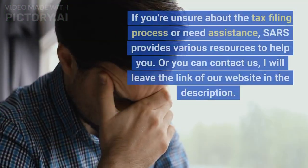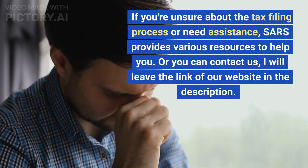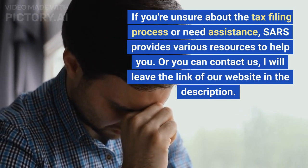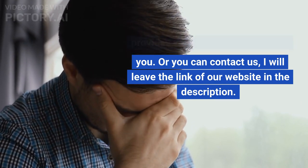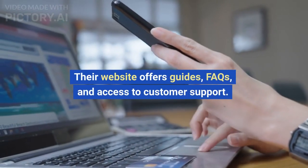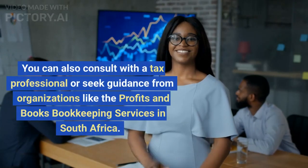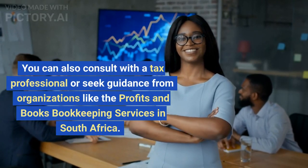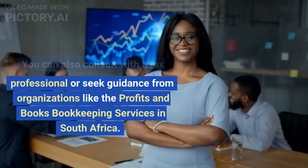If you're unsure about the tax filing process or need assistance, SARS provides various resources to help you. Or you can contact us — I will leave the link to our website in the description. Their website offers guides, FAQs, and access to customer support. You can also consult with a tax professional or seek guidance from organizations like Profits and Books Bookkeeping Services in South Africa.